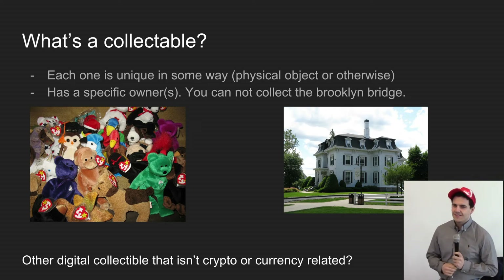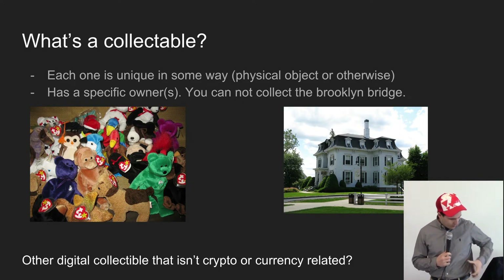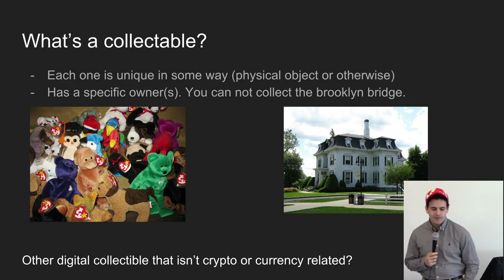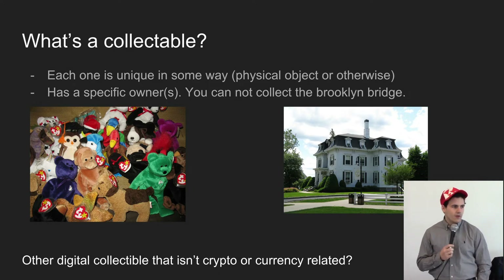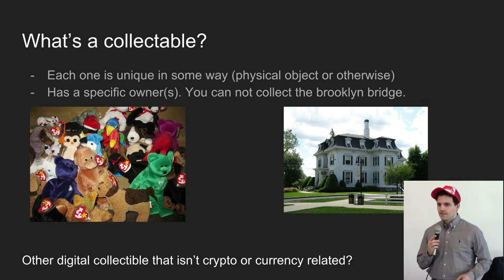What's a collectible? It's something unique — either a physical object or some kind of digitally unique object. For example, I always carry a Jigglypuff Pokemon card in my wallet. That is an example of a collectible. Technically my actual ID is also a collectible. Beanie Babies — hopefully you've heard of those. Physical collectibles. Maybe a house could be a physical collectible, but the Brooklyn Bridge is not — and if someone tries to sell you the Brooklyn Bridge, you should not buy it, because you cannot own it. To collect something, you have to be able to prove you are the owner.